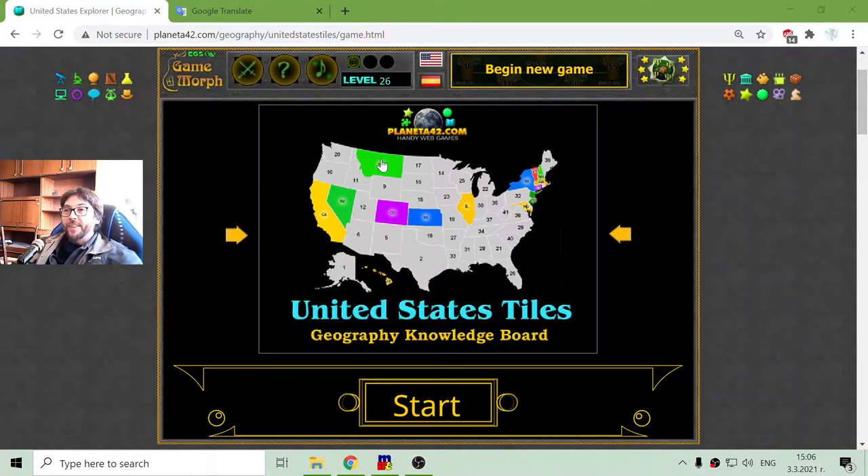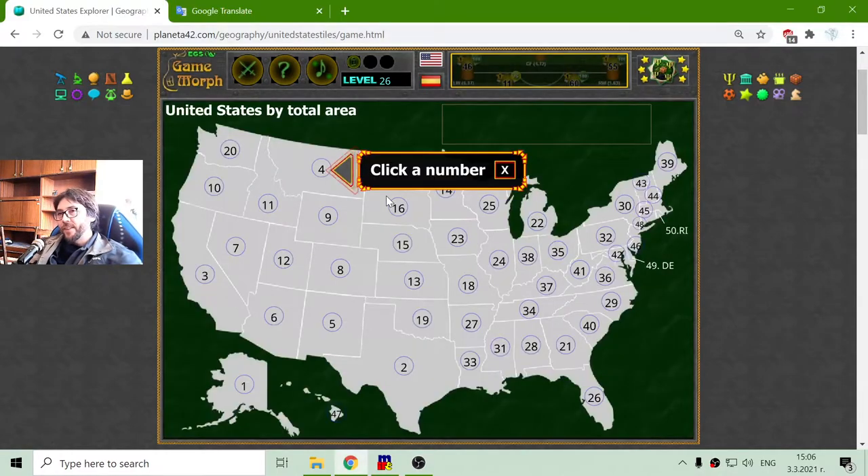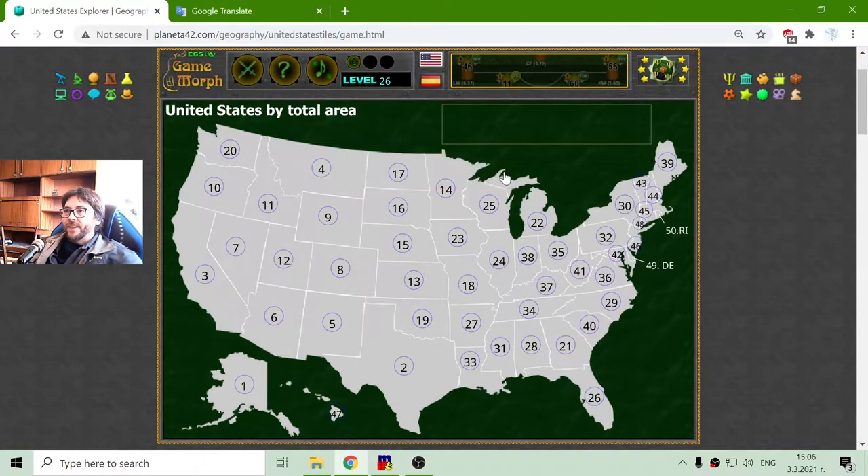Greetings! In today's geography exercise, I will explore the states of the United States by total area. So this is not a puzzle. I will just open up the states and I will try to do that from the biggest one to the smaller ones. So the biggest state of the United States should be Alaska.